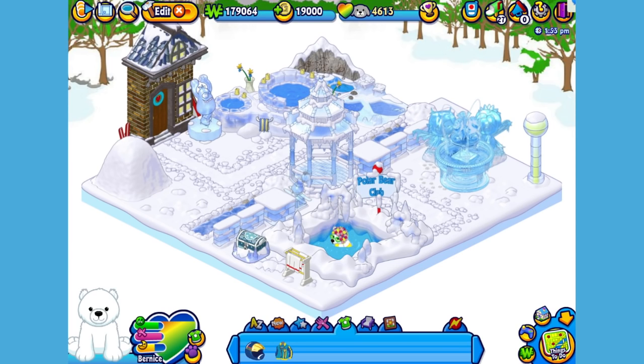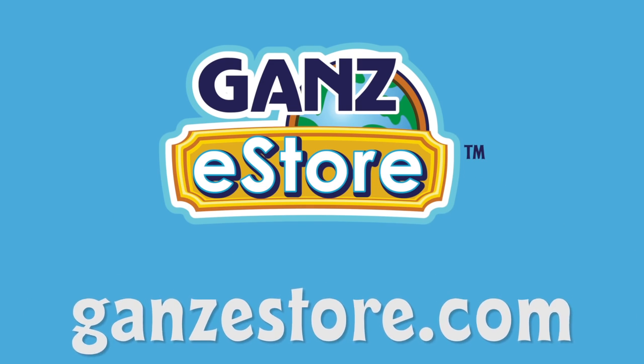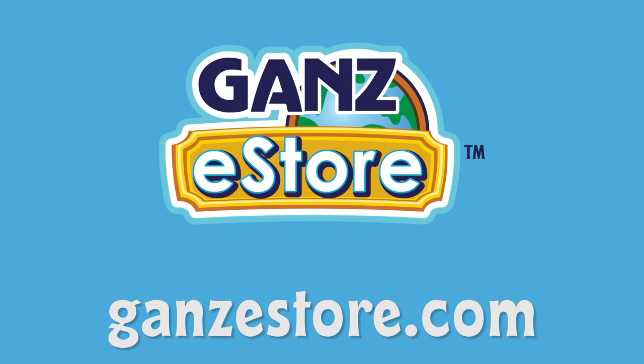And that is the Webkinz Polar Cub. I hope you enjoyed meeting Bernice. If you want your own polar cub, you can check your local retailer, or if you prefer shopping online, you can order the plush pet directly from the Ganz eStore. Visit GanzeStore.com for plush pets, special items, eStore points, and more.